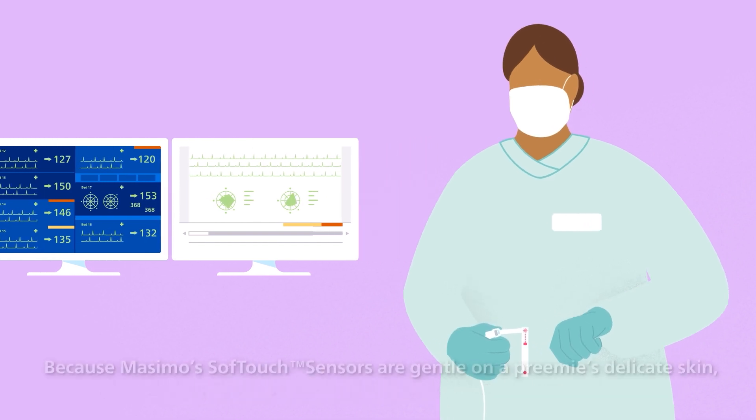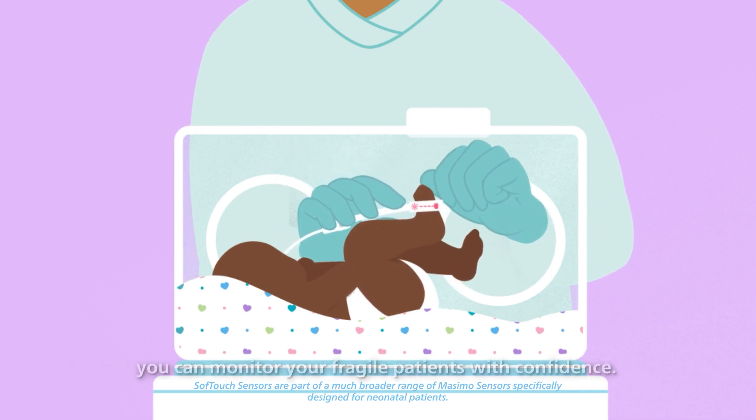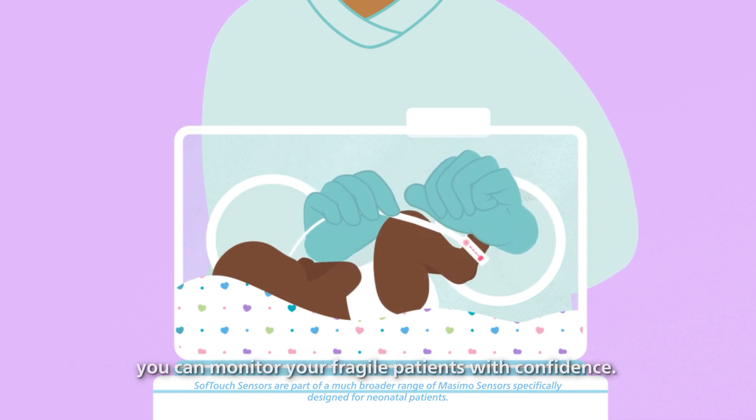Because Masimo's soft-touch sensors are gentle on a preemie's delicate skin, you can monitor your fragile patients with confidence and deliver the best care possible in time to make a difference.